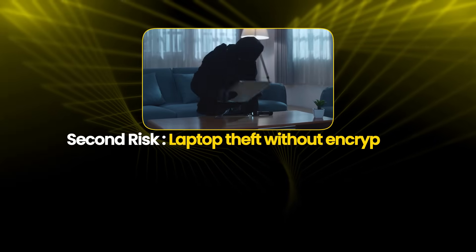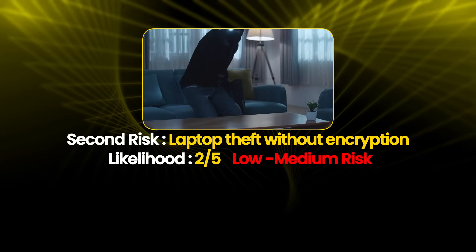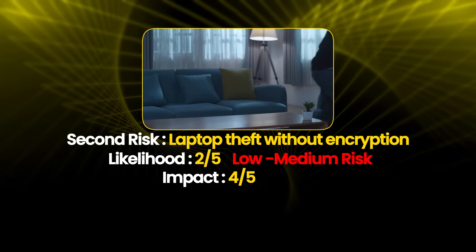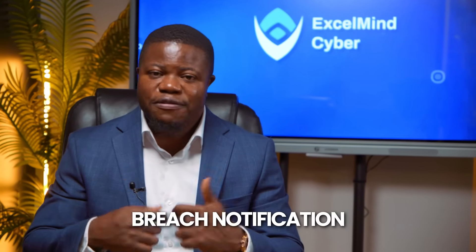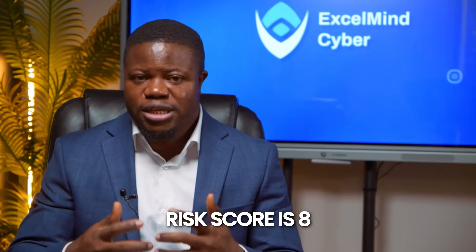Second risk: employee laptop theft without encryption. Likelihood is 2 out of 5, which is low to medium — theft happens occasionally but not frequently. Impact is 4 out of 5, which is high. If the device contains customer data and is not encrypted, this triggers breach notification for affected customers, potential fines, and reputation damage. Risk score is 8.